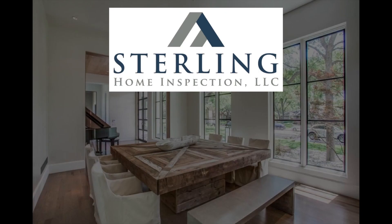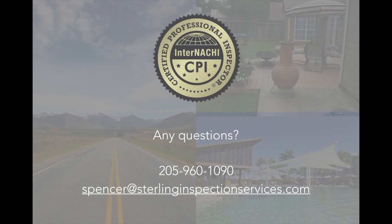Here at Sterling Home Inspection, if you have any questions whatsoever, please feel free to get in contact with us. My phone number is provided below as well as my email address — you can call, text, or email if you have any questions about pricing, service, or home repair. We're always here to help you. Thank you guys for taking the time to watch this pricing video.